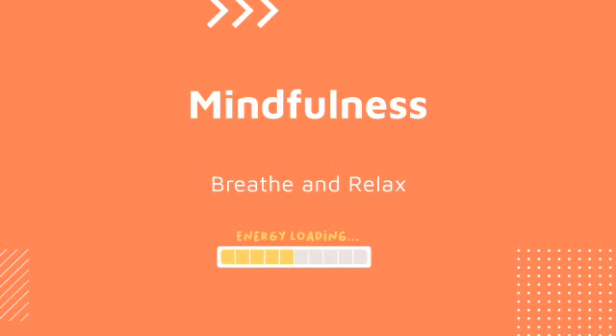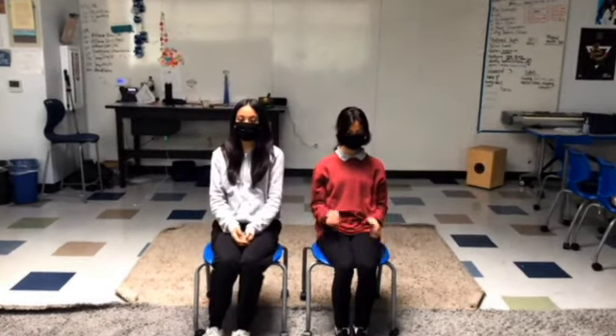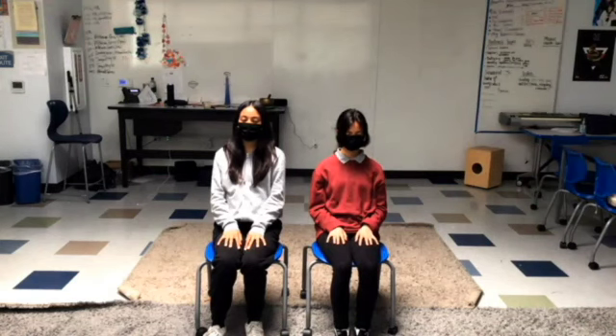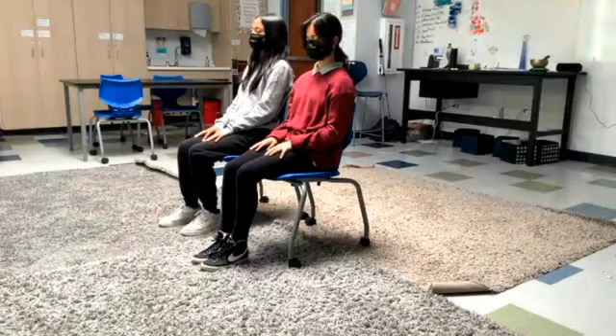Today we're going to be practicing sun breathing. Sit up straight and comfortably in your chair. Set your hands on your desk or in your lap. Close your eyes. Feel your feet flat on the floor. Relax your shoulders back and down. Let your body be still. Feel the air moving in and out of your nose.